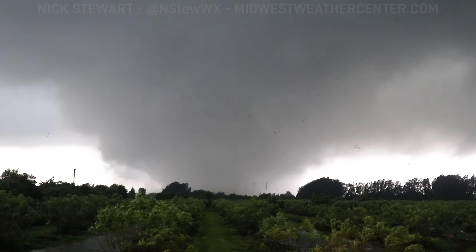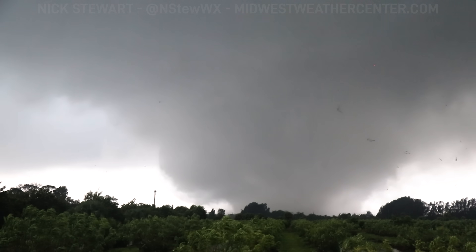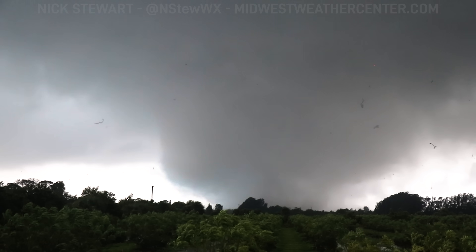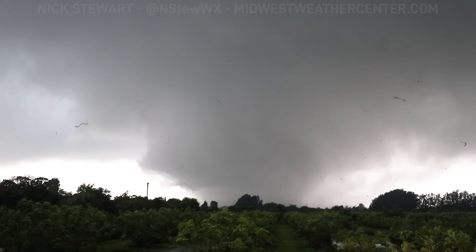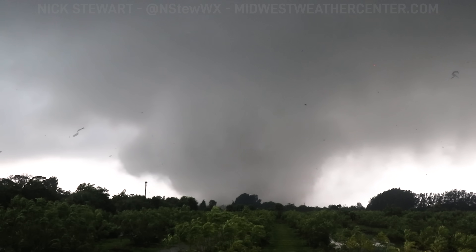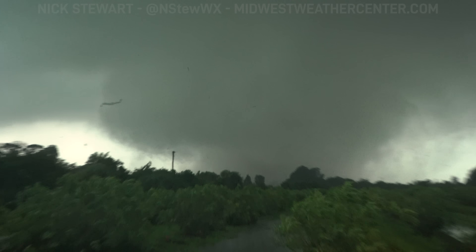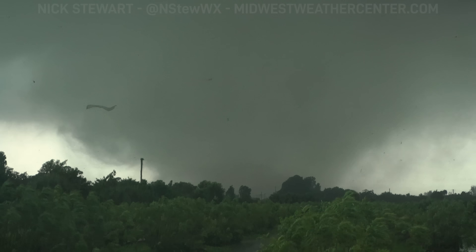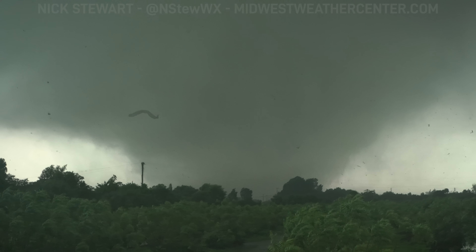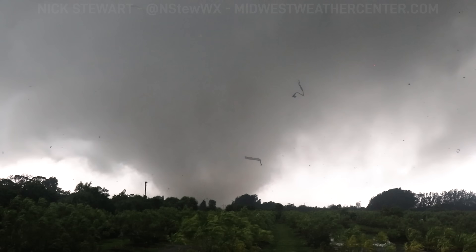I think we're doing okay right now. It's going to pass probably just south of us. This is a massive one. Look at all the debris — there's a ton of debris flying everywhere. Power flashes. You can hear the roar. There's debris everywhere.